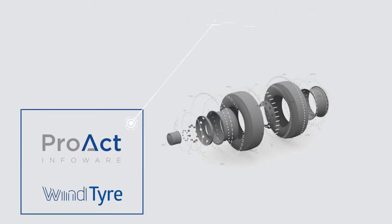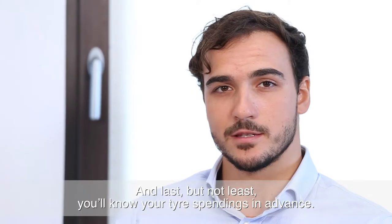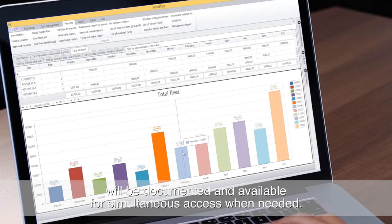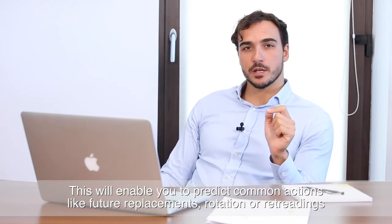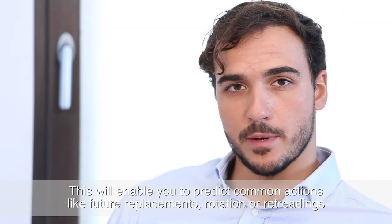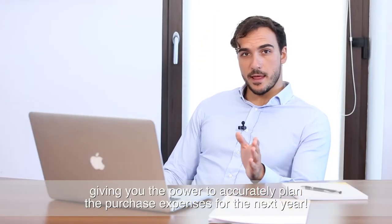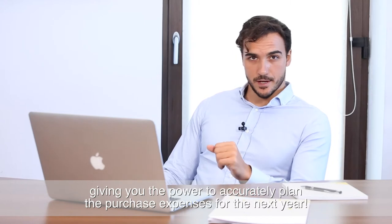Last but not least, you'll know your tyre spendings in advance. Any work done on any tyre from your fleet will be documented and available for simultaneous access when needed. This will enable you to predict common actions like future replacements, rotation, or retreading — giving you the power to accurately plan your purchase expenses for the next year.